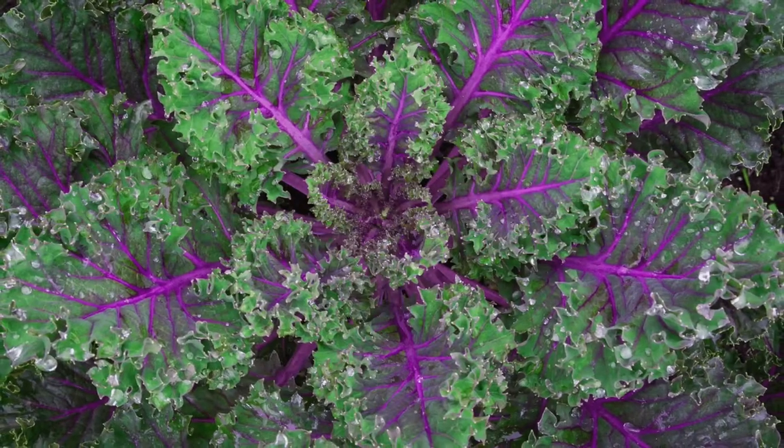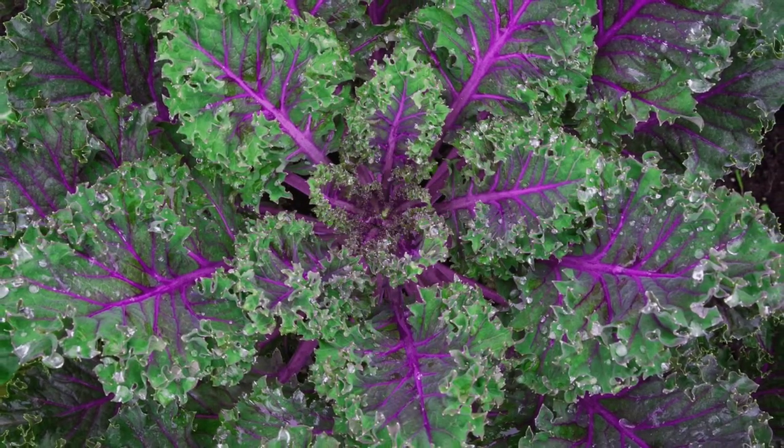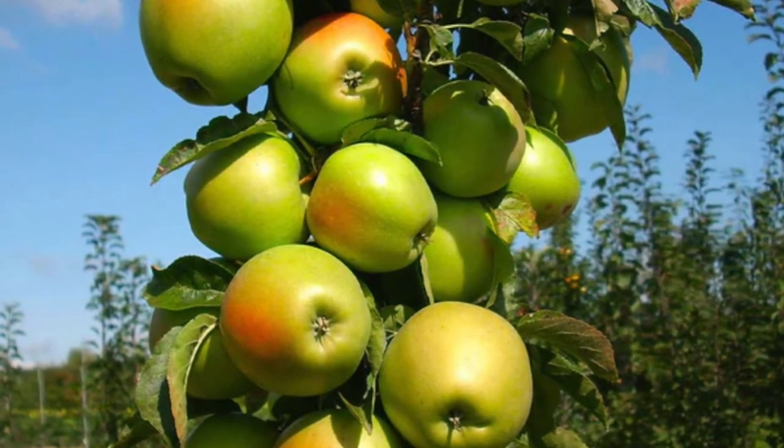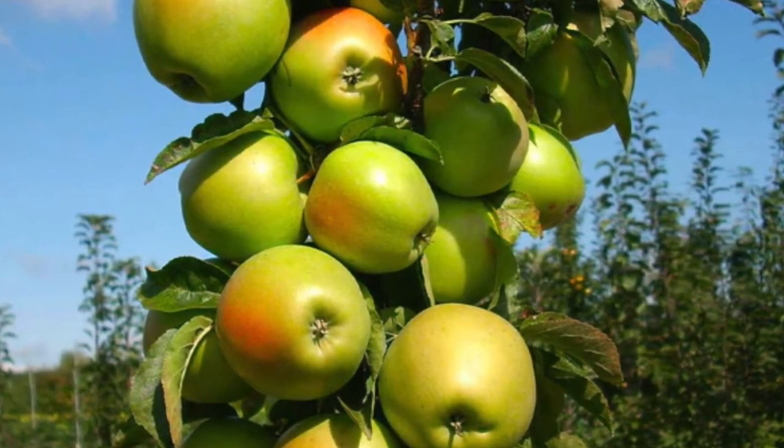Red Russian kale feeds my family all year long. And columnar apples are like the easiest things to grow in the orchard — you don't have to prune them and they make some of the best fruit. Those are some standouts for me right now.